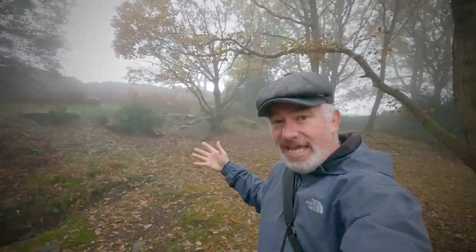Now I'm out with my lass — she's over there in the distance in the fog. It's a foggy day today, a bit spooky here in the woods.